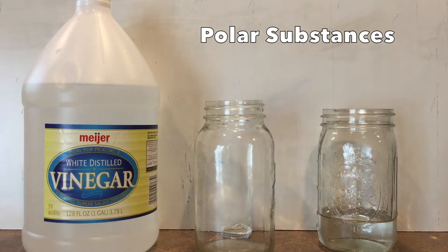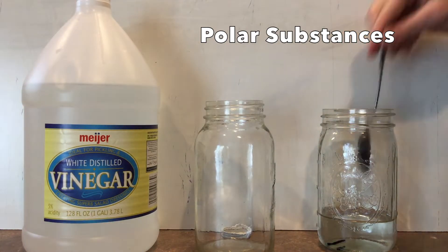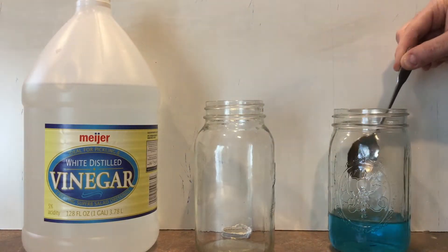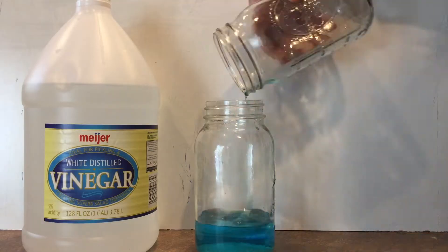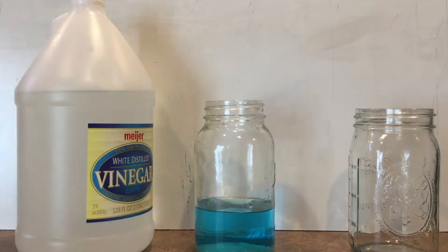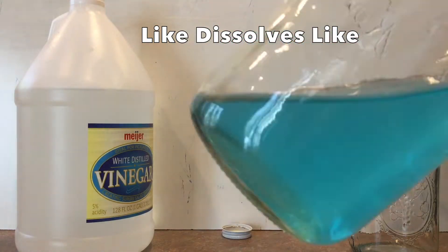Next, I can take vinegar, which is a polar substance, and water, which is another polar substance, and try to mix them together. I'll put a little food coloring in the water so we can see if they mix. As I add them together, they totally mix — no layers. I'll also add some salt. Salt is ionic, so it's very polar. The salt totally dissolves and we can't see it left in the jar anymore. Like dissolves like.